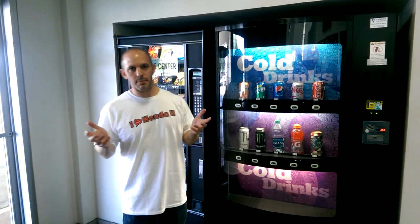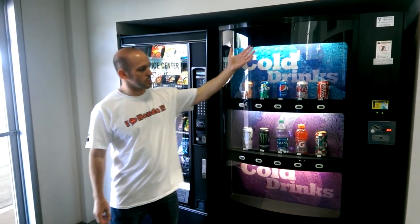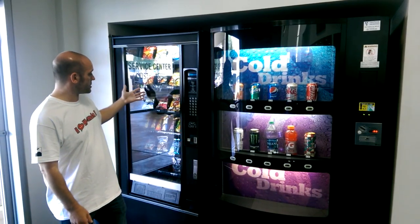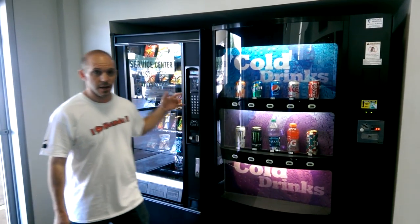So when you're at a dealership — and like I've said, I've been at many of them — this is normally the selection of what you have to choose from. You have some drinks, you have some snack foods, none of them are all that nutritious. But here, check this out: they have a full kitchen.